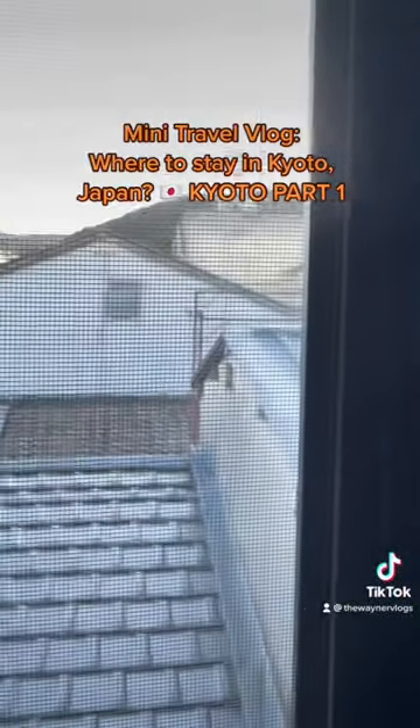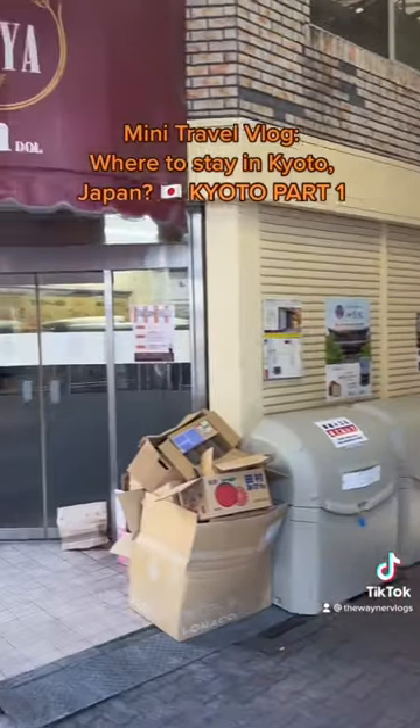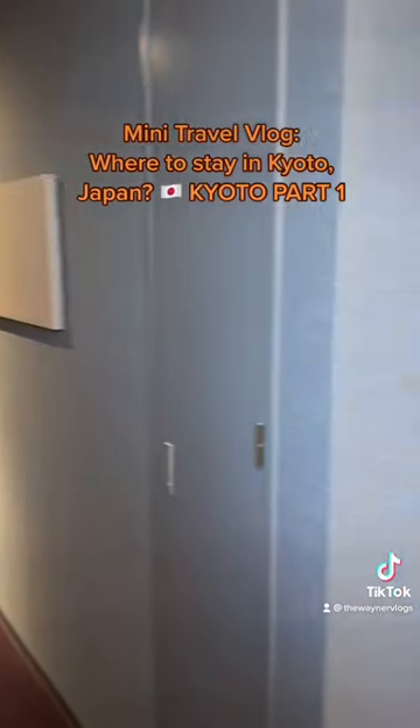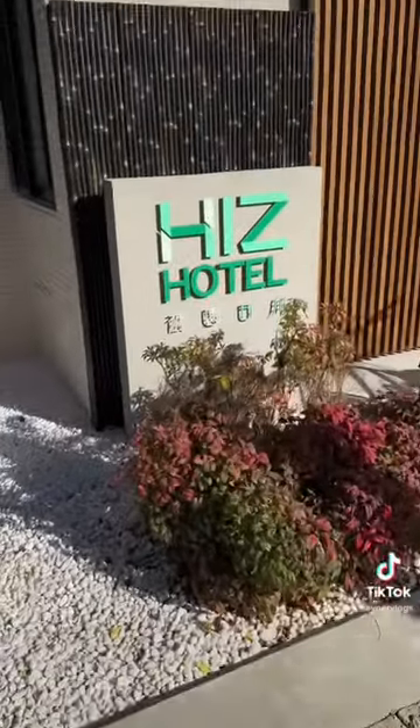This hotel is just meters away from the subway station and there's a nearby alley market with restaurants and cafes, and it's walking distance to most of the tourist spots in Gion. We'll be staying here for two days — do follow my account as we explore Gion's tourist spots in Kyoto.